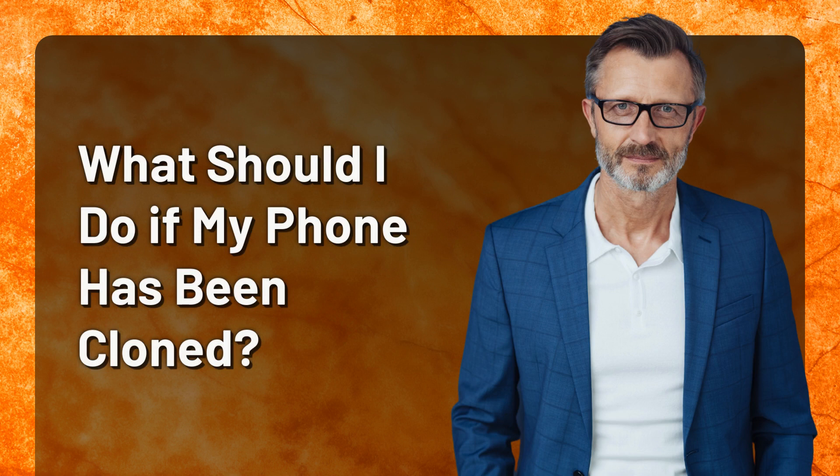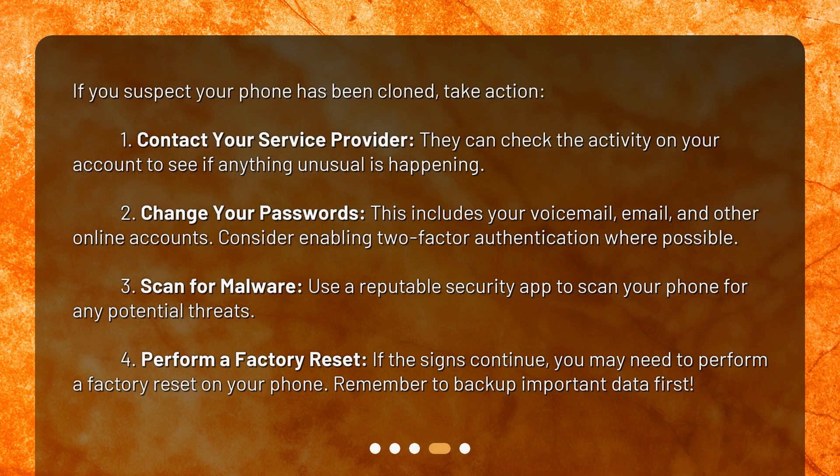What should I do if my phone has been cloned? If you suspect your phone has been cloned, take action. 1. Contact your service provider — they can check the activity on your account to see if anything unusual is happening. 2. Change your passwords, including your voicemail, email, and other online accounts. Consider enabling two-factor authentication where possible.